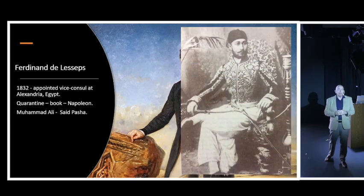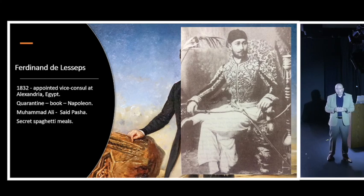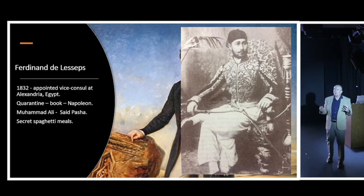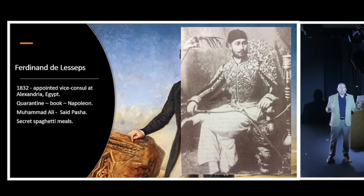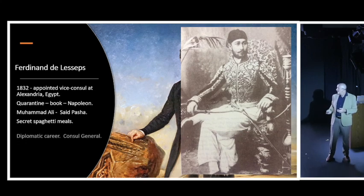While in Alexandria, de Lesseps met the viceroy of Egypt, Muhammad Ali, and his fourth son, Saeed Pasha, and became very good friends with young Saeed. Saeed was a portly young boy who visited the buffet rather more often than he should have. His father put him on a very strict diet, and it was said that de Lesseps befriended Saeed by secretly bringing him what we now know as macaroni and cheese - and that's how he cemented their friendship.